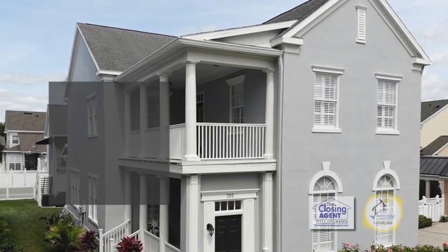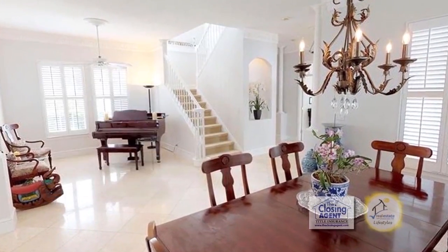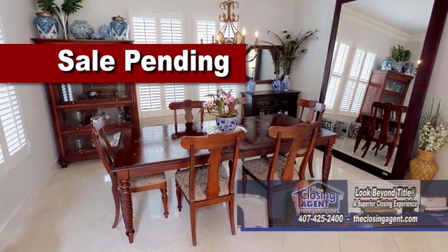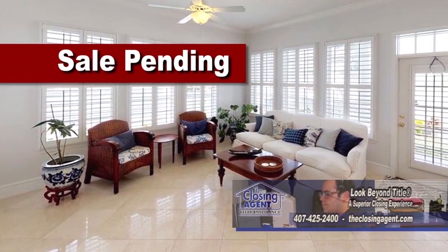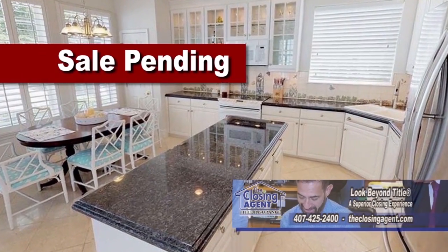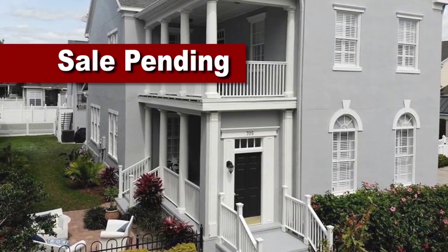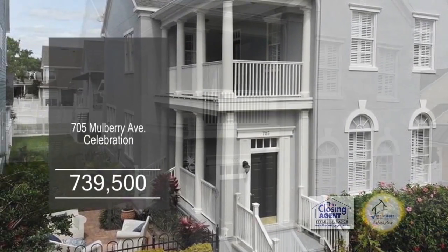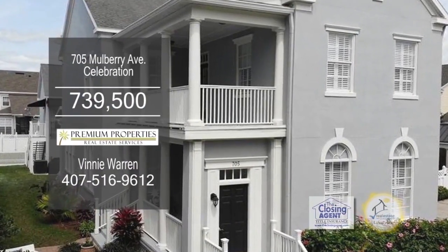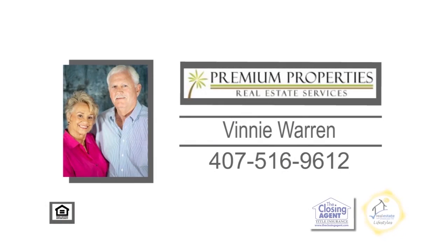This five-bedroom, four-bath home is located in the heart of Celebration. Upon entering the foyer, you'll find a formal living room and dining room. The spacious family room has crown molding and marble flooring. The large kitchen has an eating area and a large island. This home also has a studio apartment over the two-car garage. The community has heated pools, playgrounds, and restaurants. Enjoy a short drive to Disney, restaurants, and shopping. For a private showing, contact Benny Warren.